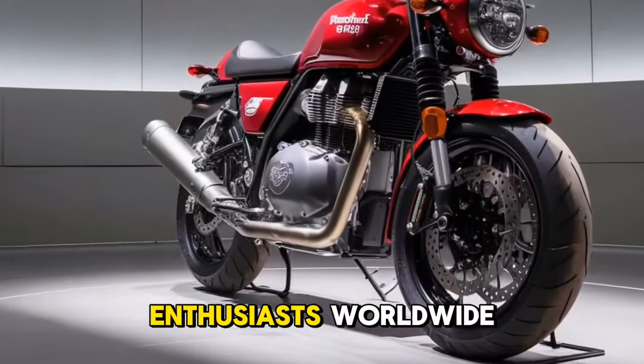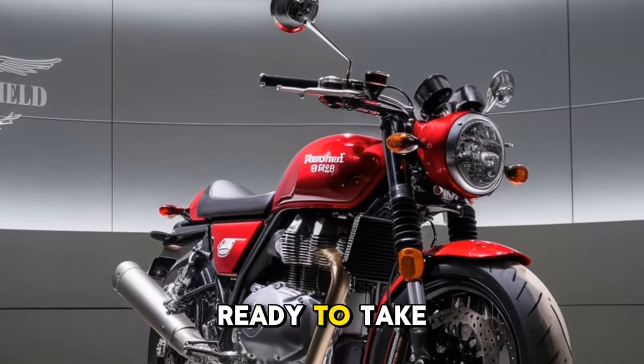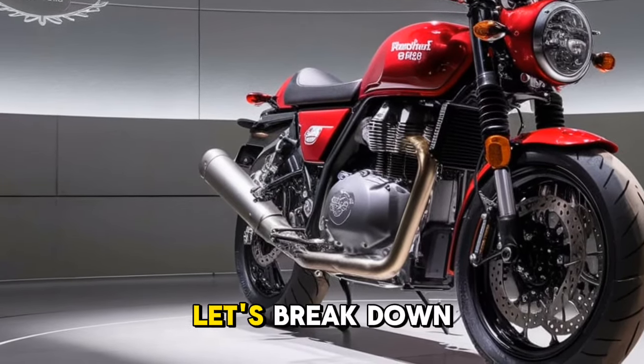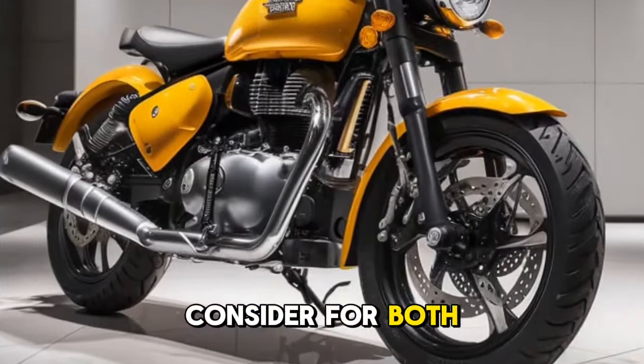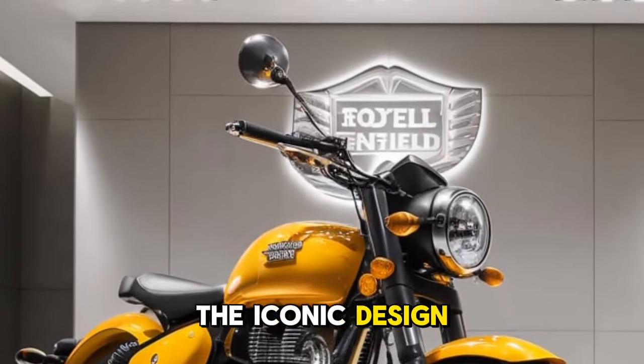This model, while rooted in history, is ready to take on modern roads with a blend of classic charm and updated engineering. Let's break down every aspect of this beauty and discuss why it's a must-consider for both new and seasoned riders.